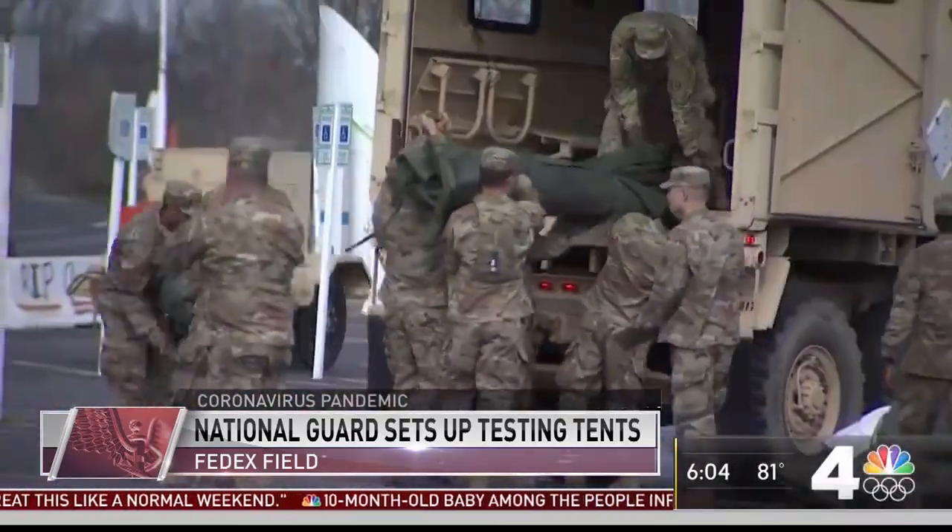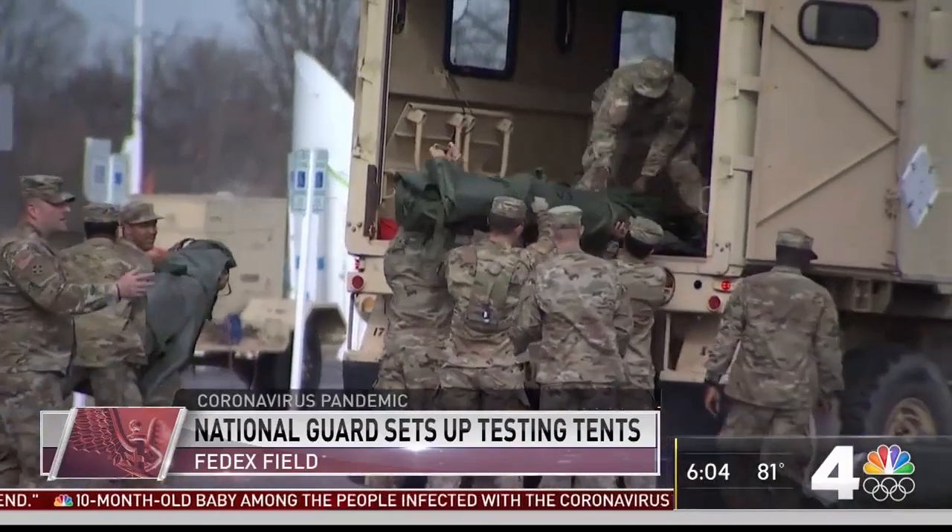It is going up fast thanks to the work of the Maryland National Guard. We're here to support Maryland, and in this case particularly PG County — but that's what we're here for.